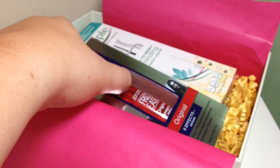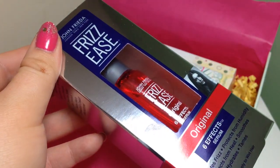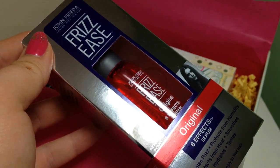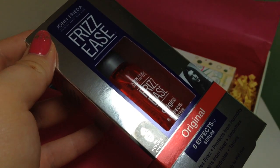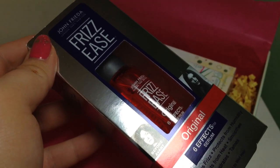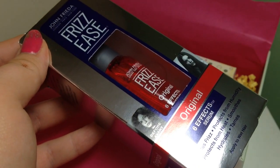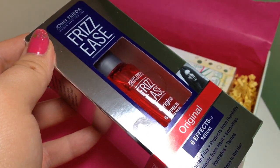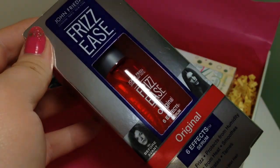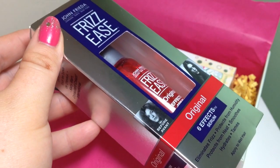Everything in this box — the five main products — are all full size. The next one is the John Frieda Frizz Ease Original Six Effects Serum, an award-winning serum that eliminates frizz, repels humidity, and leaves hair glossy and silky smooth. You can use it whether your hair is straight, wavy, or curly, and it says to apply to soaking wet hair but use sparingly.